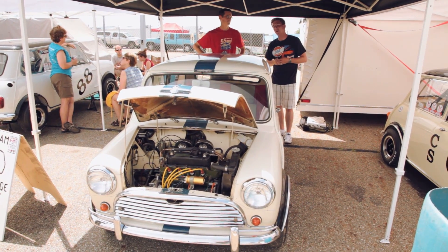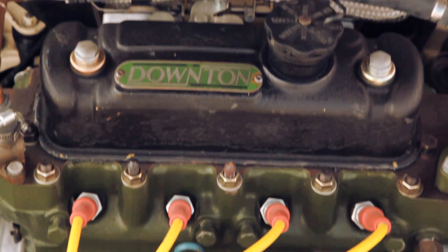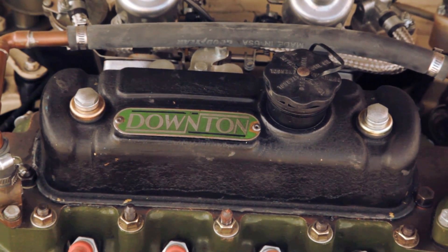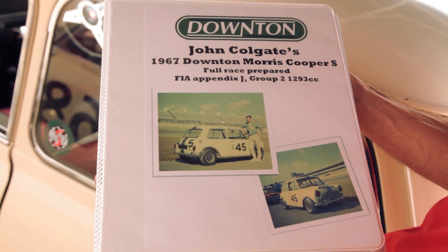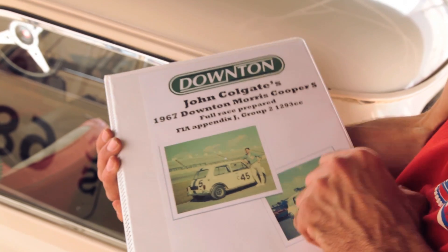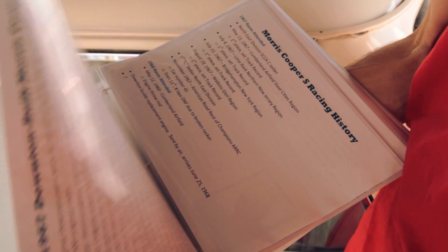John Hedin is the owner from Pittsburgh, Pennsylvania. He has a unique original example of a 1967 Downton Mini Cooper S. It's a Morris Cooper S that was owned by Mr. Colgate. This car is absolutely stunning. The patina is all there. It's all original. I am just thrilled that you're here to show it to us, John.